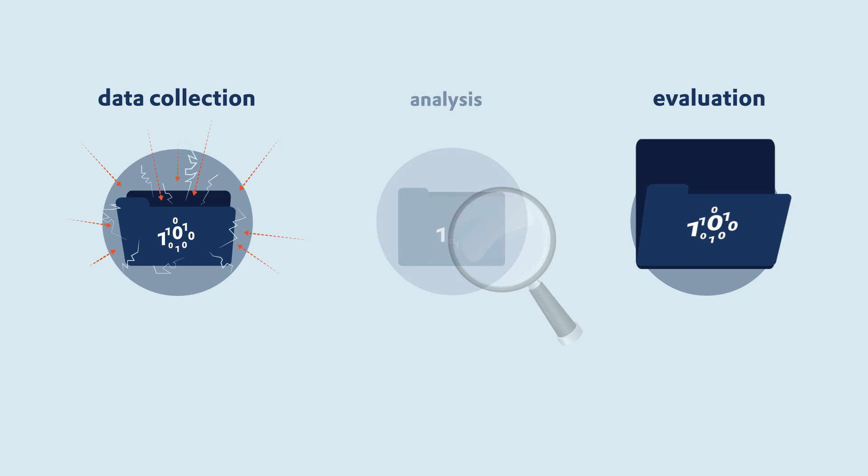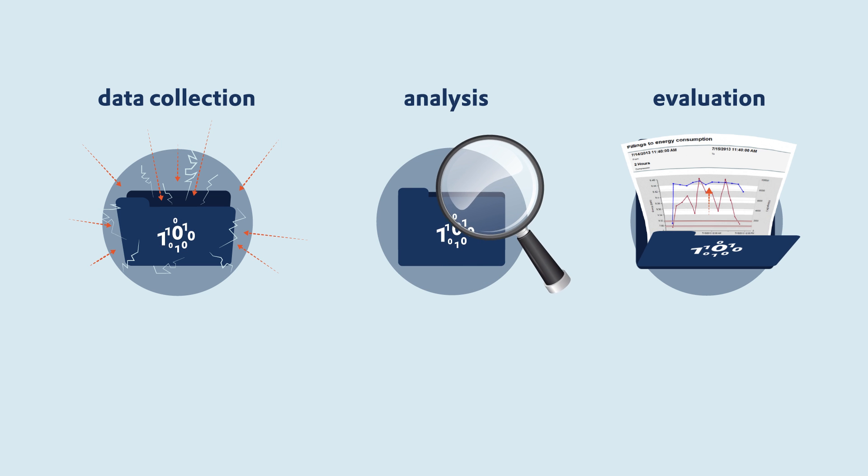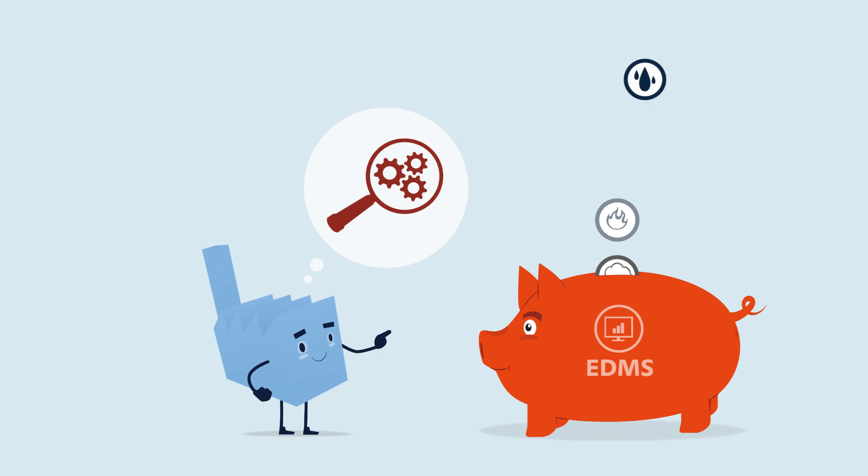Through the extensive data collection, evaluation and analysis, with Xenon as an EDMS, you can identify and achieve saving potential.